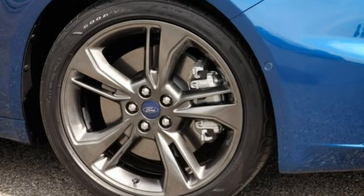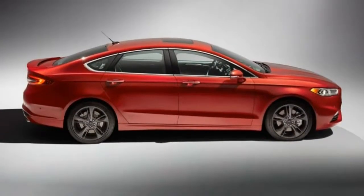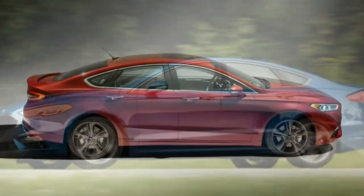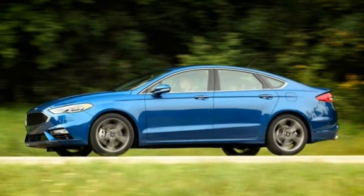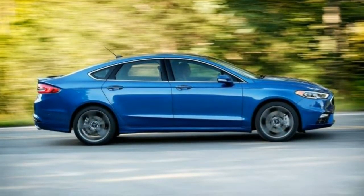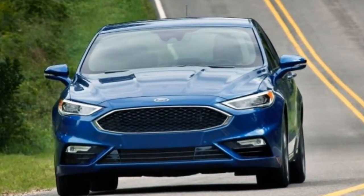2018 Ford Fusion Review. The 2018 Ford Fusion hasn't changed dramatically over the last few years, and that is certainly a good thing. The Fusion is in a highly competitive class of mid-size sedans, nevertheless it continues to impress us with its comfortable interior, user-friendly tech and great driving dynamics.